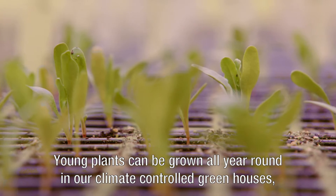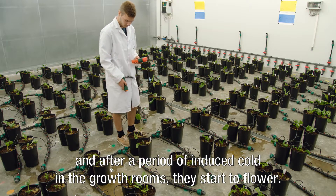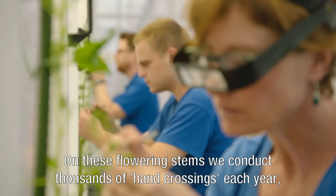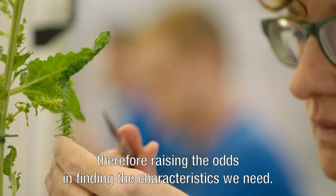Young plants can be grown all year round in our climate-controlled greenhouses, and after a period of induced cold in the growth rooms, they start to flower. On these flowering stems, we conduct thousands of hand crossings each year, therefore raising the odds in finding the characteristics we need.